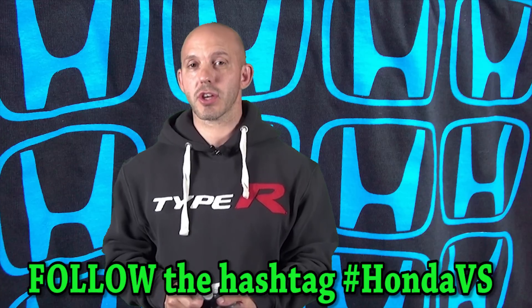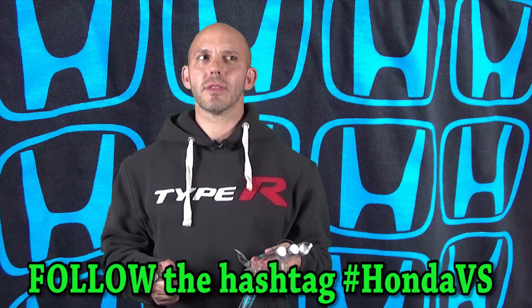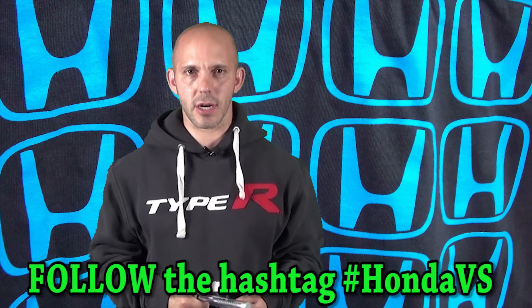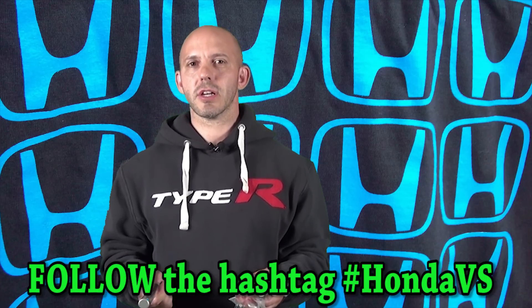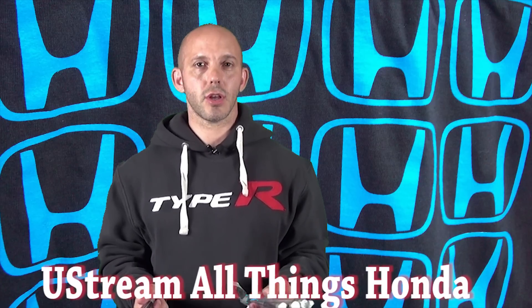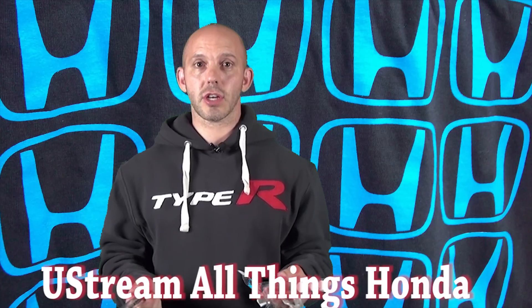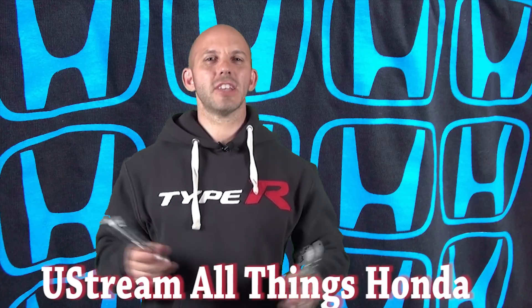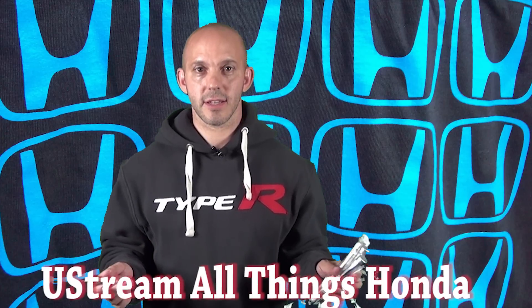I was invited by Honda to go out there, and they're going to show me some things — they couldn't tell me what it's going to be. But I want you guys to be there virtually, so I started a Ustream account called All Things Honda. You can look it up on Ustream, and I'm going to Ustream everything so you guys are going to be able to see everything I see. As always, I'm the Honda Pro, and now you're in the know.